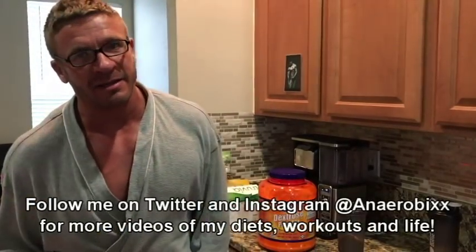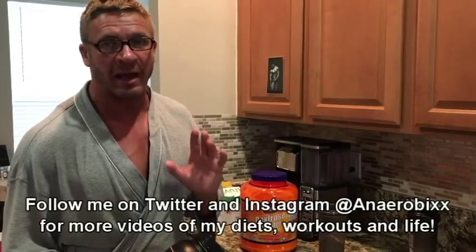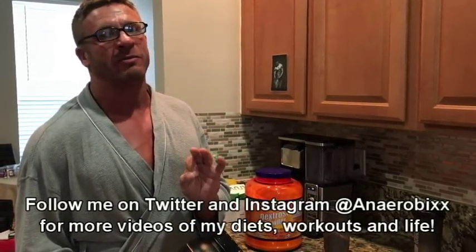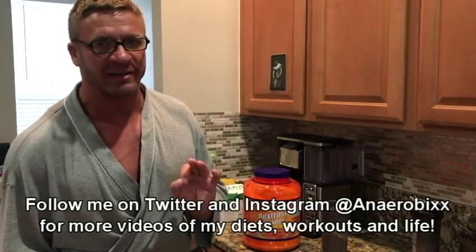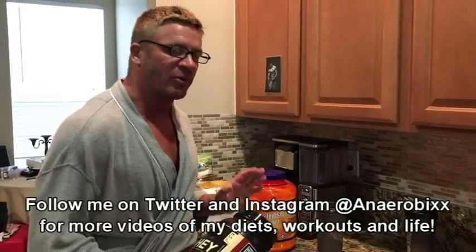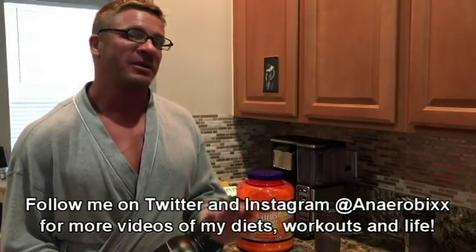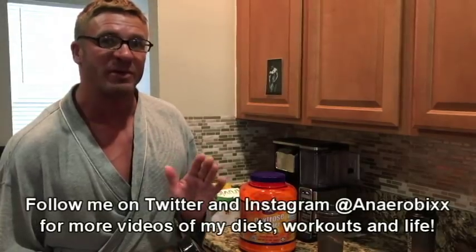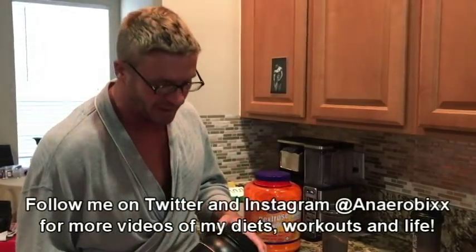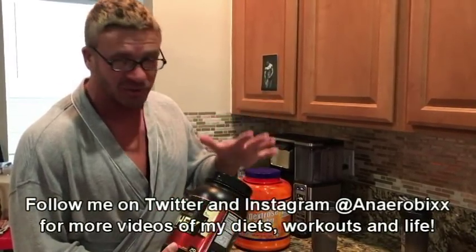Alright guys, it is Sunday evening which means we are getting ready for Monday morning's workout. Tomorrow I am starting on the Anaerobics Diet 3.0, which is a targeted ketogenic diet. That means I am going to be taking in protein and carbs before every intense workout just to give me a bump of energy, better than if I had been on a standard ketogenic diet. What I am going to drink in the morning before my workout is a mixture of whey protein,